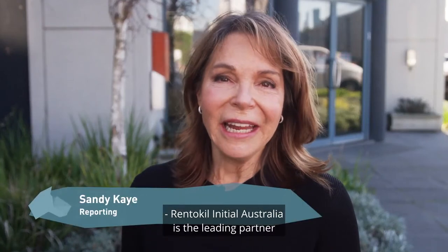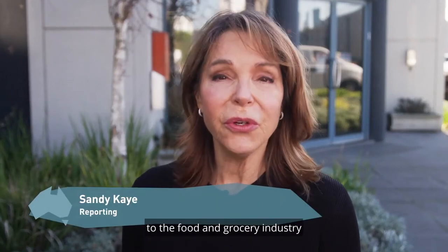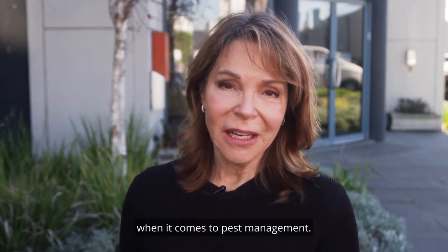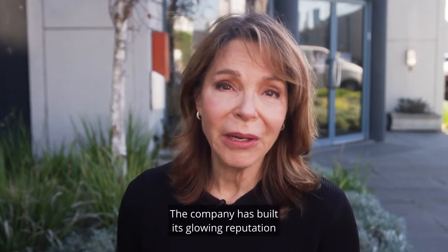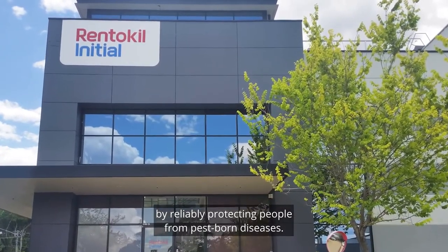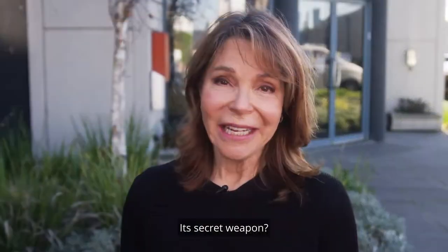Rent-A-Kill Initial Australia is the leading partner to the food and grocery industry when it comes to pest management. The company has built its glowing reputation by reliably protecting people from pest-borne diseases. Its secret weapon? PestConnect.